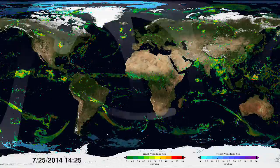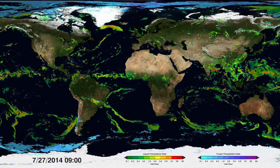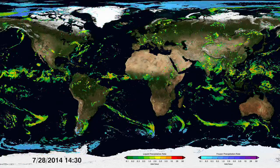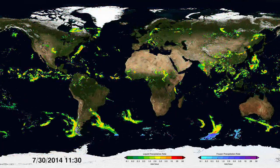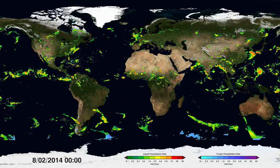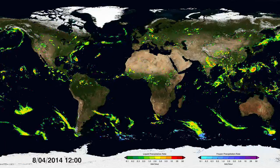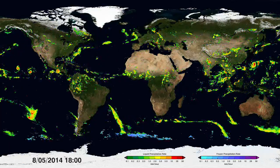If we speed things up to around two seconds per day, a seamless map of precipitation emerges and patterns start to form. These patterns give us vital information on where, when and how much precipitation moves around the world. And it's the most detailed and worldwide view of falling rain and snow ever created.